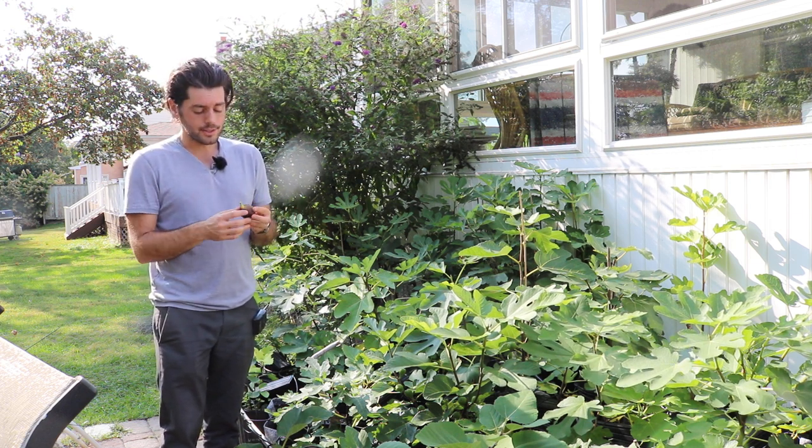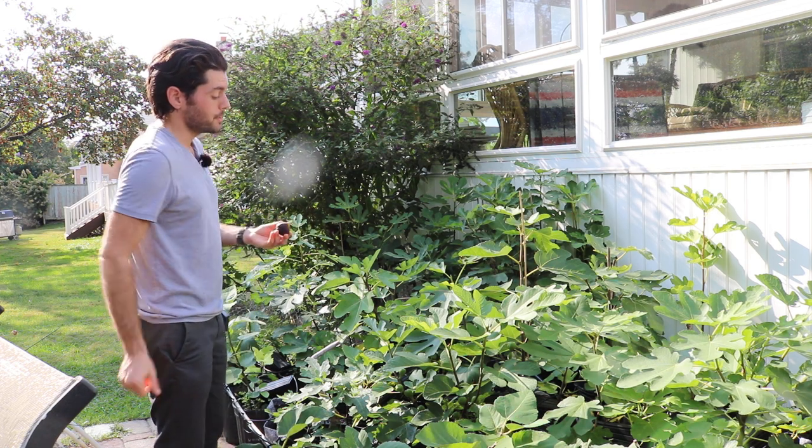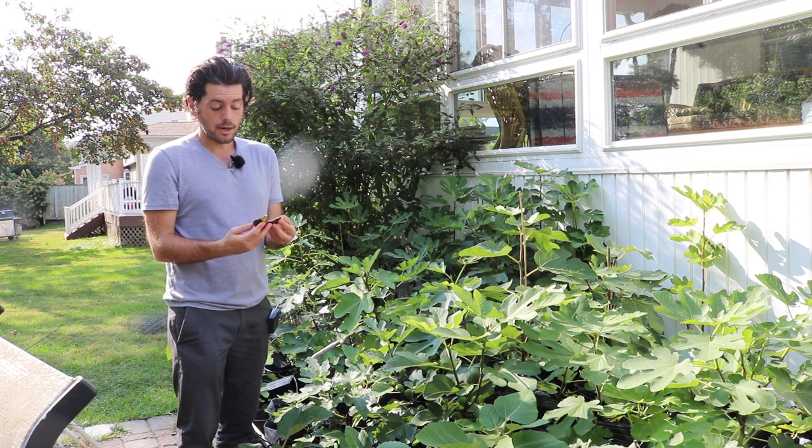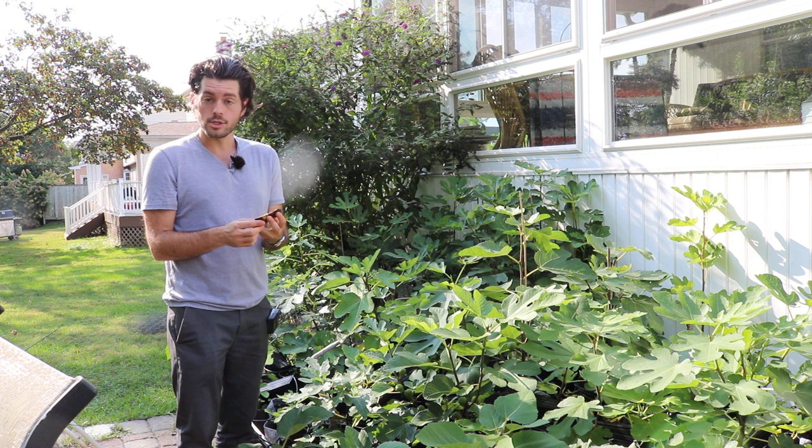More accurate than what I have to tell you guys in this video. I'll show you guys my tree. We're going to taste this fruit here and talk about the flavor, but for the most part, if you want to know about some of the characteristics, that's a great place to look. I highly recommend it.